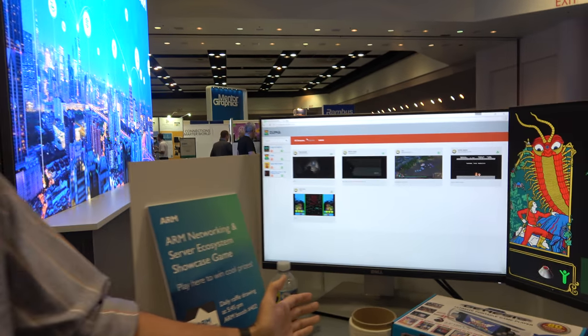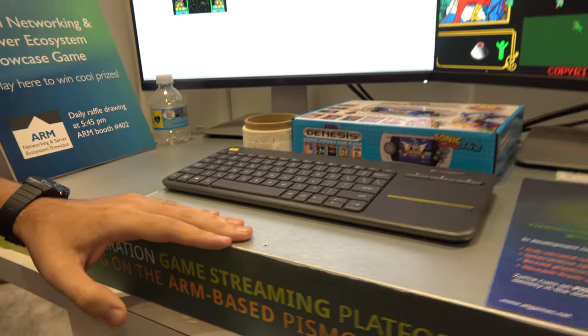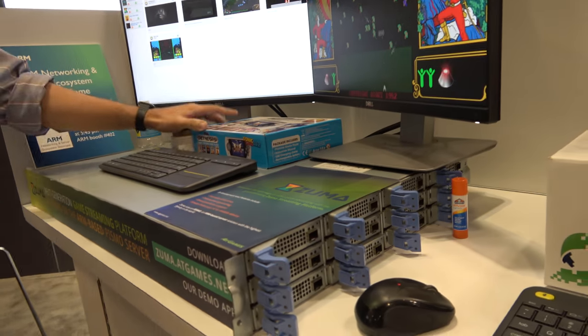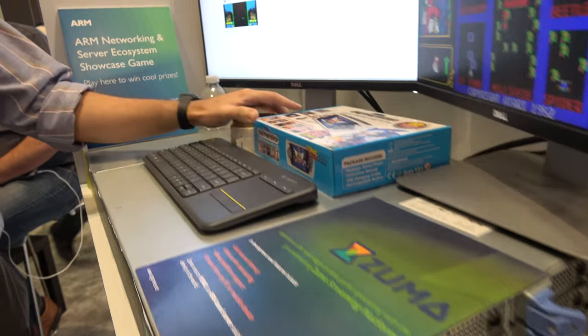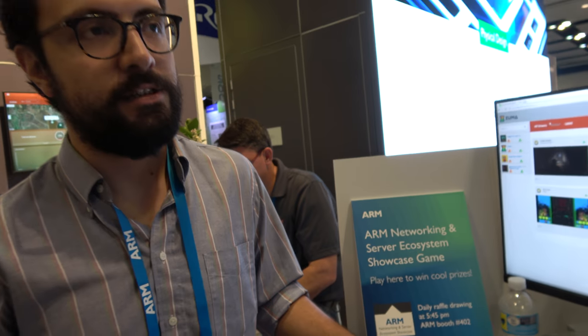The entire Zuma service is running on this server here. We also have our retro consoles — our handhelds for Sega and Atari, which are running on ARM A7s. And the one they have up front for the giveaway is the Sega Genesis console, which is running on ARM A9.